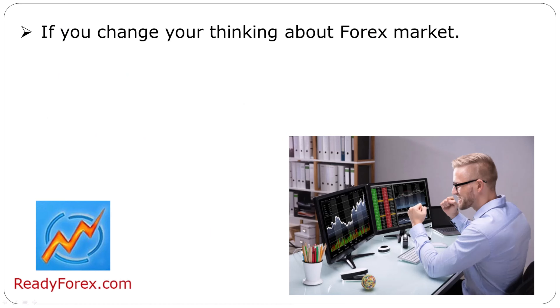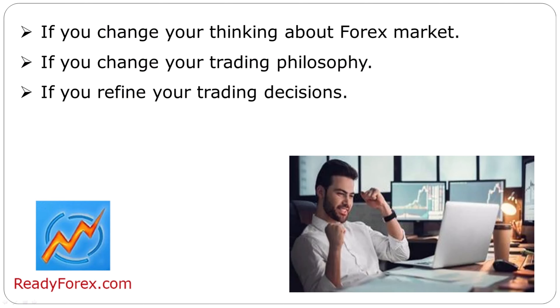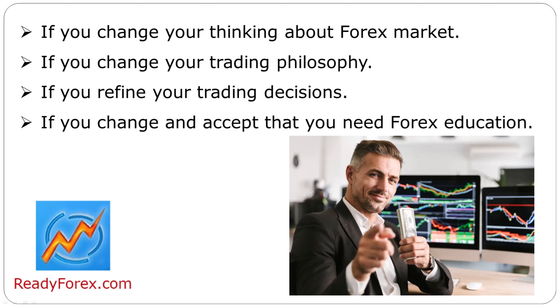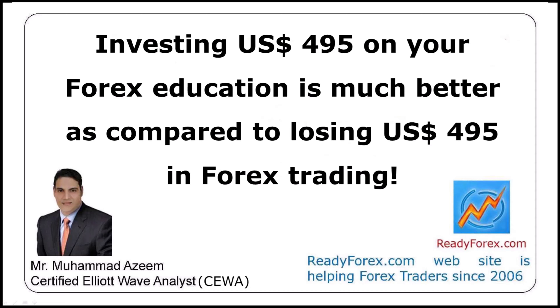If you will change, then everything will change for you. If you change your thinking about the forex market, change your trading philosophy, refine your trading decisions, and accept that you need forex education, then all kinds of remarkable things will happen. Here is your chance to learn forex trading for a better year 2024. Spending $495 on your forex education is much better compared to losing $495 in forex trading.